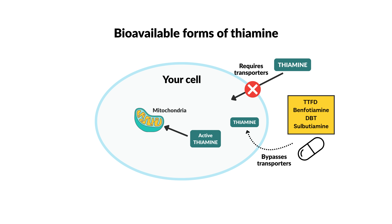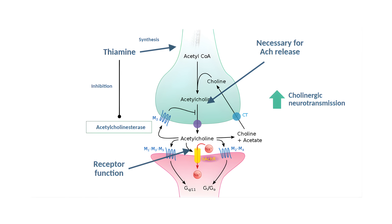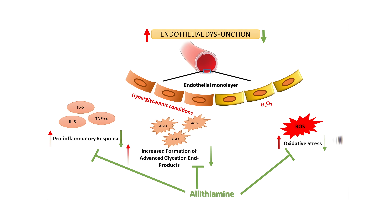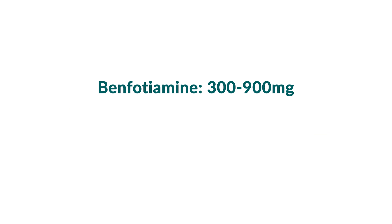Next, you want to consider a bioavailable form of vitamin B1, such as TTFD or Benfotiamine. Thiamine is inherently pro-cholinergic, and the cholinergic system becomes impaired by spike protein — when you lose control of that system, you can no longer modulate inflammation. Furthermore, several forms of this vitamin have been shown to improve vascular endothelial function, meaning how your blood vessels open and close, which is particularly important in this context. Anecdotally, many in the long COVID community report substantial benefits from using thiamine in multiple forms. For Benfotiamine, the average dose is between 300 and 900 milligrams, whereas for TTFD it's generally lower at about 100 to 500 milligrams per day.